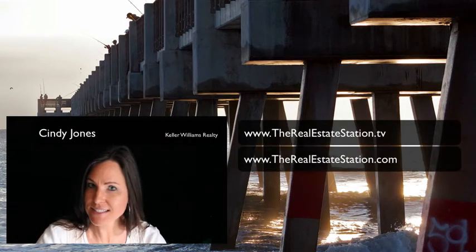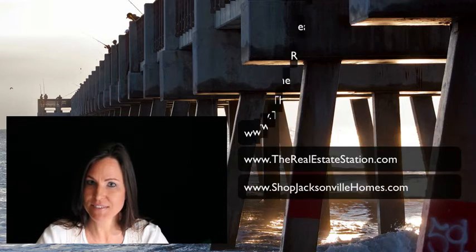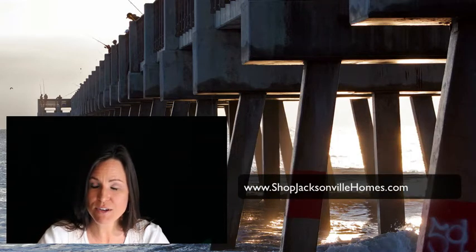Hey, this is Cindy Jones with TheRealEstateStation.TV, TheRealEstateStation.com, and ShopJacksonvilleHomes.com — the only three real estate websites you need. This is the Daily Deal. Let's get started.